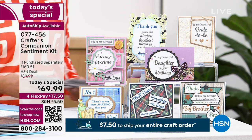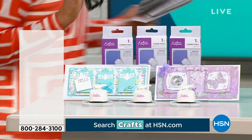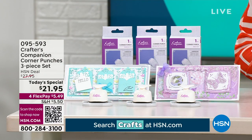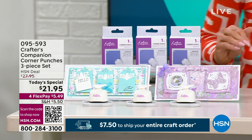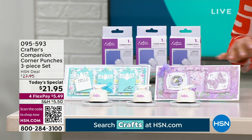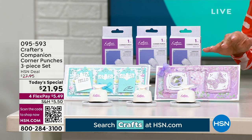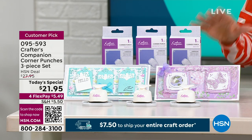We're going to talk about another great special — this is just back in stock. Sarah, you're known for your corner punches. We have two choices: the classic corner punches, and the decorative. At this incredible today's special price of $21.95, I would get both. These are customer picks and one of the best values. If you're just tuning in for this special day — our kickoff of Craft Mania — we have 30 individual today's specials.